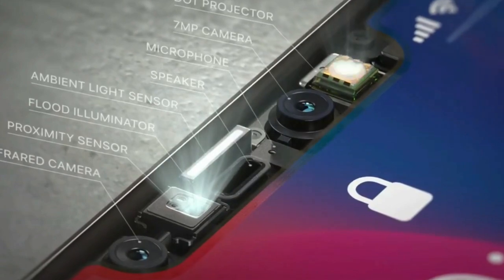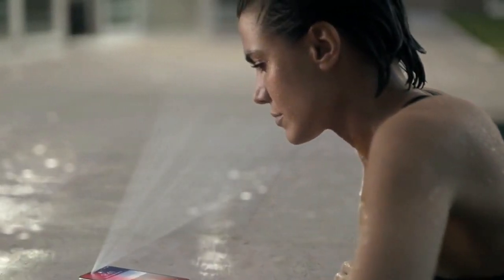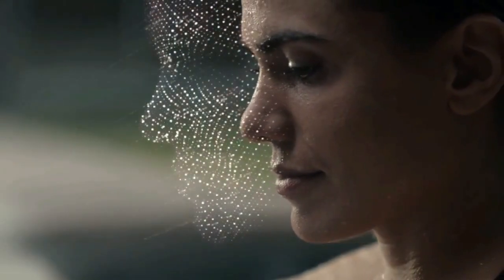Face ID projects more than 30,000 invisible IR dots. The IR image and dot pattern are pushed through neural networks to create a mathematical model of your face and send the data to the secure enclave to confirm a match, while adapting to physical changes in appearance over time.